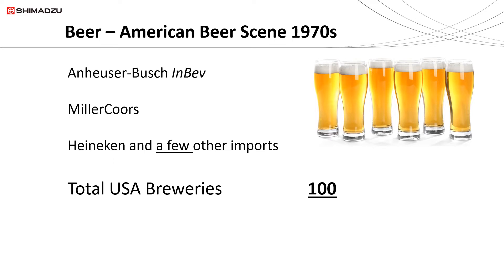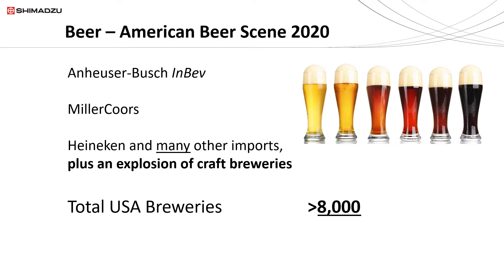Back in the 1970s there were just a few breweries: Anheuser-Busch — today called Anheuser-Busch InBev — Miller, Coors, Heineken, and a few imports. Overall, there were only about 100 breweries in the United States. Fast forward to today: Anheuser-Busch InBev, Miller, Coors are still around and still sell a lot of beer; there's still Heineken and many more imports — not just from Europe but from Mexico and Asia — plus there's just an explosion of craft breweries. Today the total number of breweries in the United States is well over 8,000.